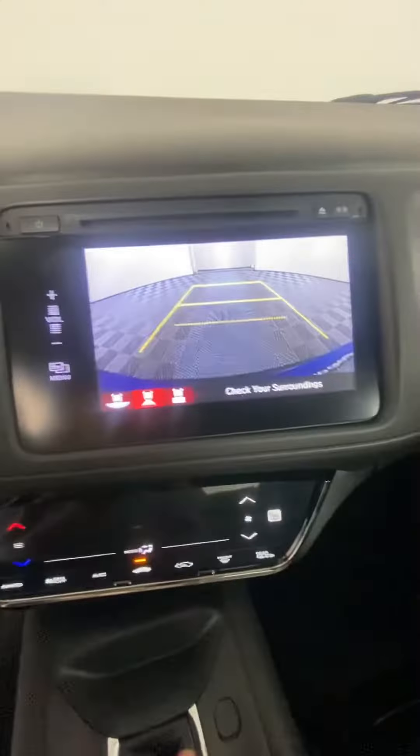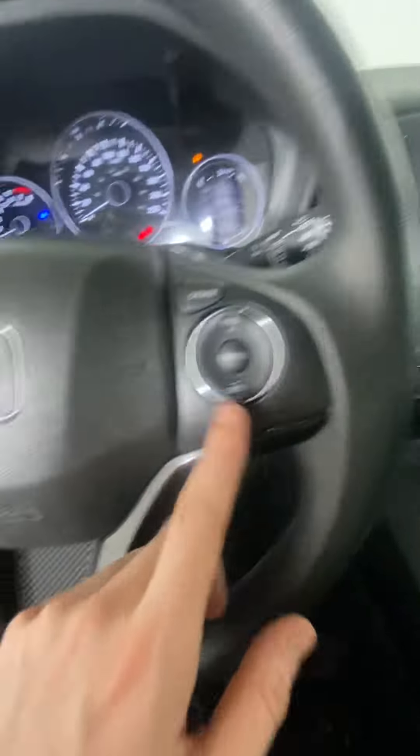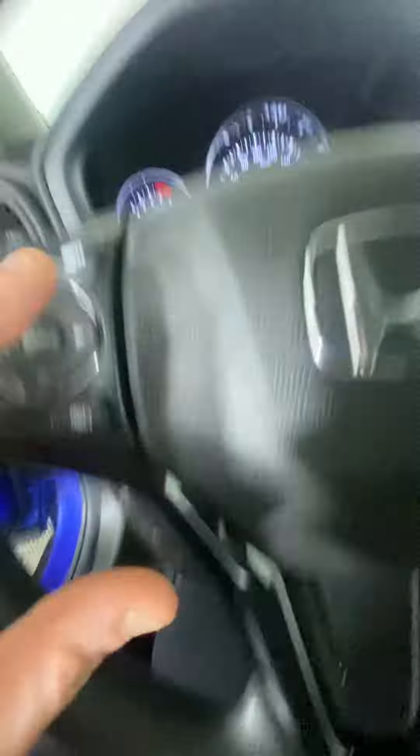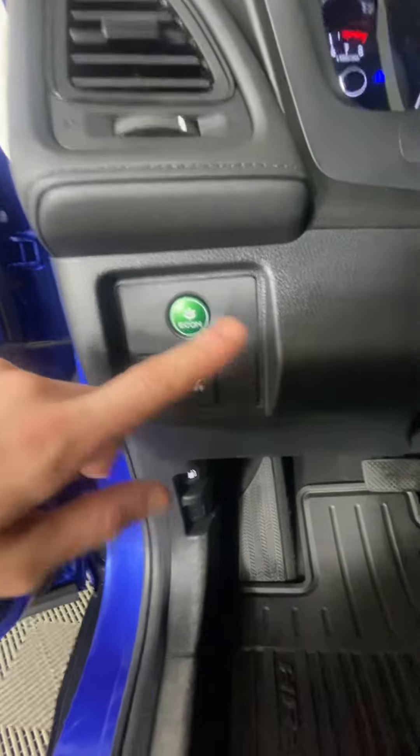There's a backup camera with a couple of different views to pick from. Over here we have our cruise control, answering and declining phone calls, voice control, and app selection for what we're viewing on screen. We also have traction control, an eco mode, and a sport mode built in.